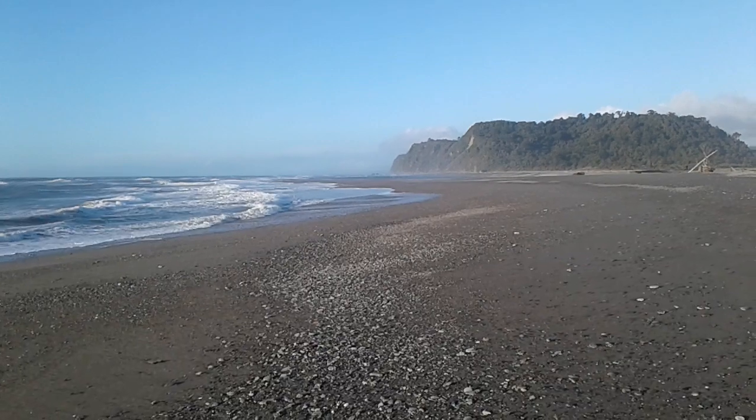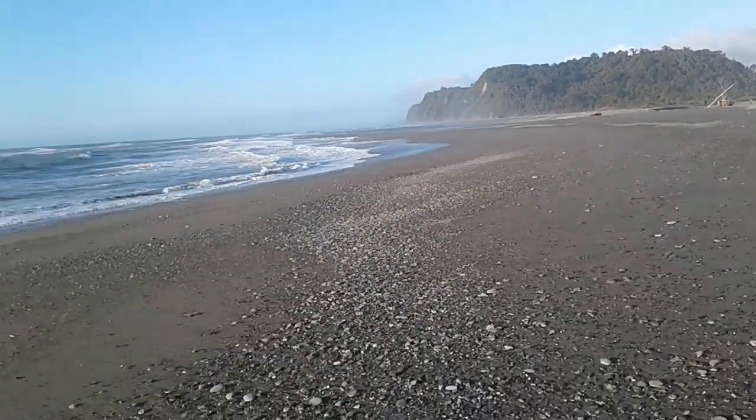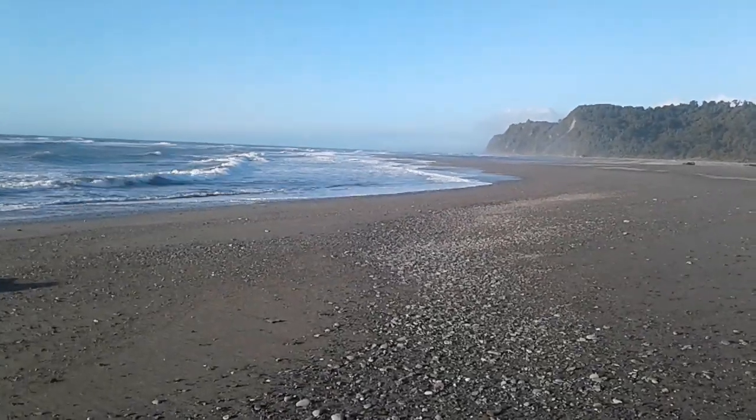Anyway, you can get a very good flat earth proof from out here at the mouth of the little Whanganui River if you ever feel like it one day. We can do this from anywhere around the country — flat earth, South Island west coast.